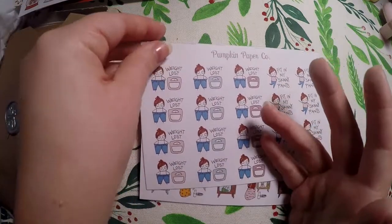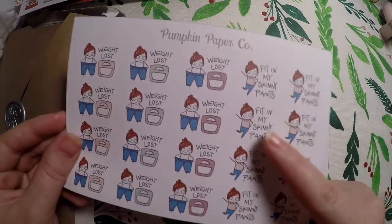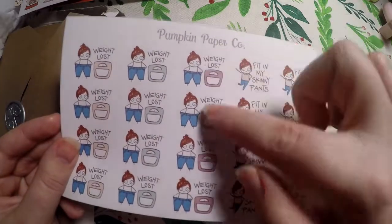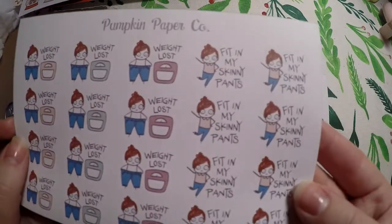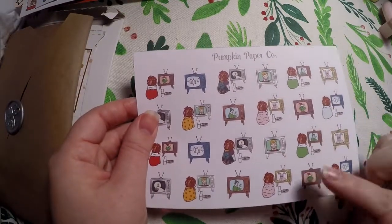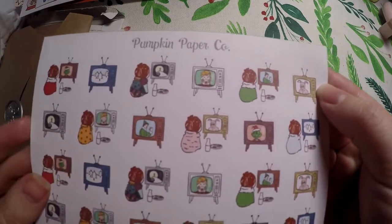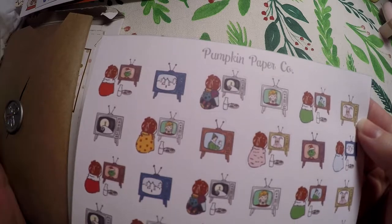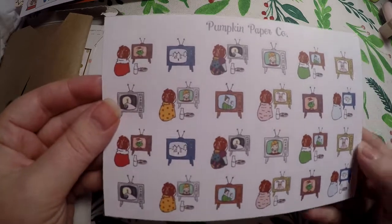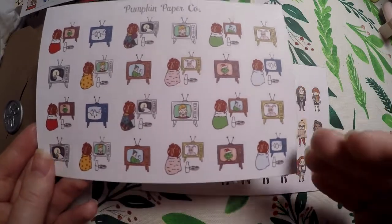I'm still on my weight loss journey since having my daughter, so I grabbed these 'fit in my skinny pants' stickers — I've accomplished this but still had to grab them. I'll use that in my memory planner, and then just weight loss ones where you can write it in. Then we've got Christmas movies — A Christmas Story, the Grinch, Elf, Home Alone, a little snowy wintry scene, and Nightmare Before Christmas. They'll definitely be great for my memory planner for 2018 and I'll be able to use them again when Christmas comes around.